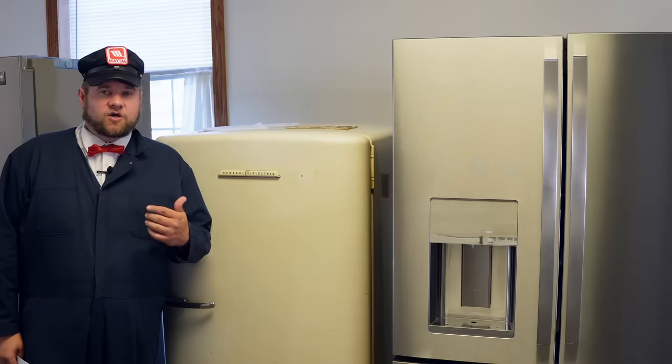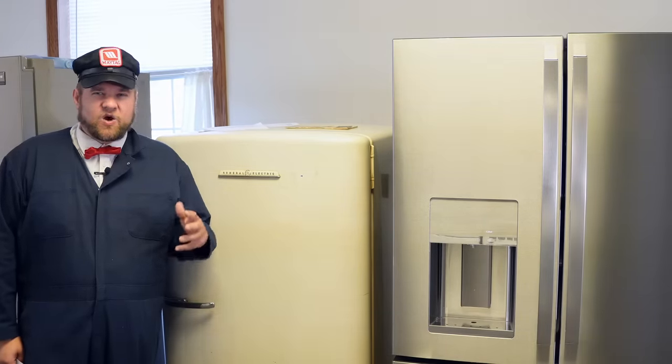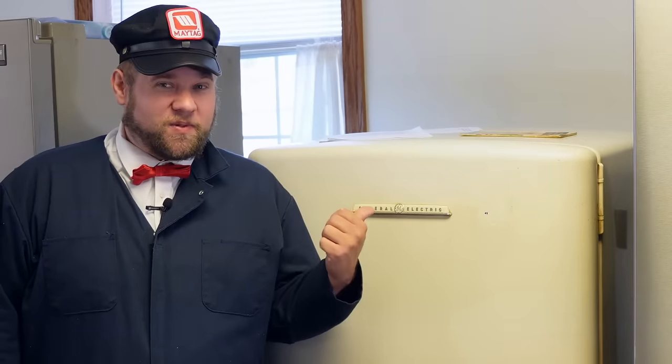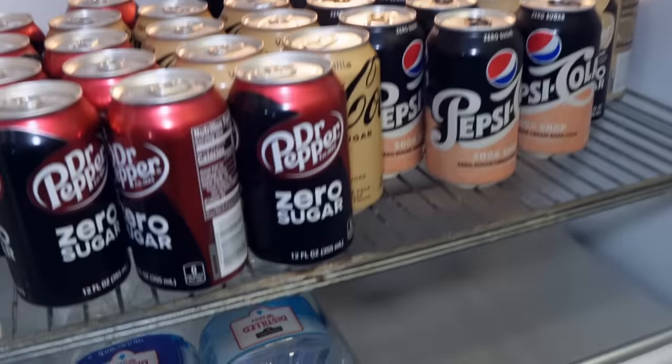In another video a few months ago, I talked about appliances that you should buy if you want something built to last. Well, what happens if you have an old appliance that is built a little too good to last? Is there ever a point that something like this can run too well for too long and cost too much money in electric bills?